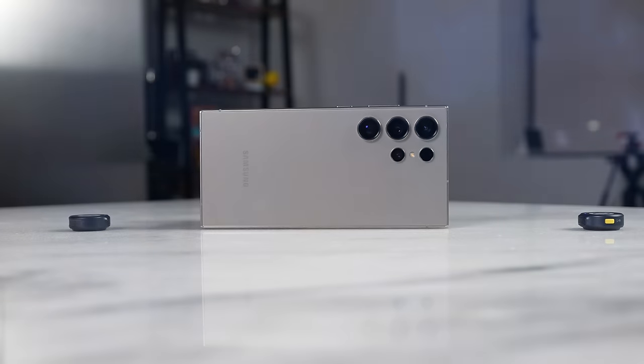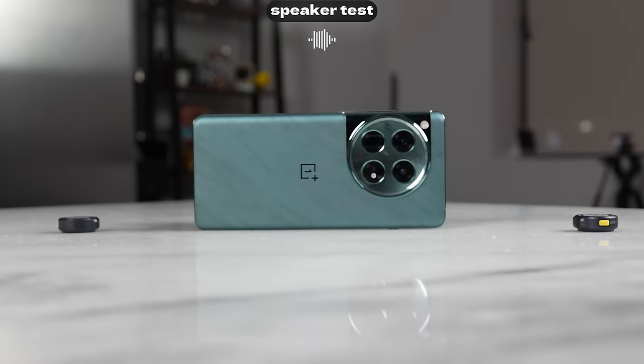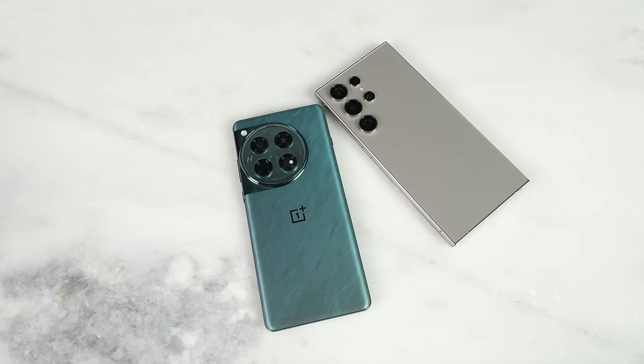Moving to speakers — since you're playing games and listening to music, how well do they sound? Both sound really good. In real life I give a slight edge to the Galaxy S24 Ultra — it's a little more rounded in sound — but the OnePlus sounds really good too. I'm seeing huge improvements from OnePlus this year over last year.